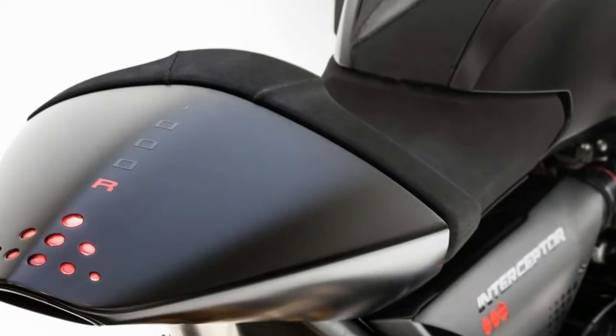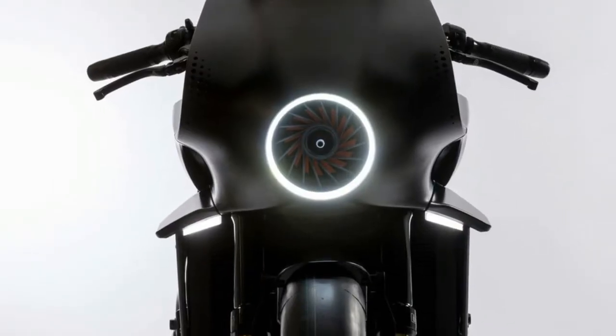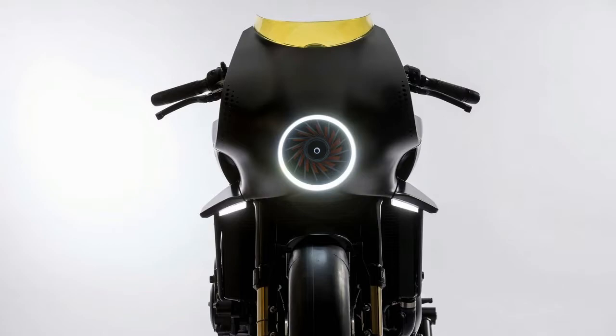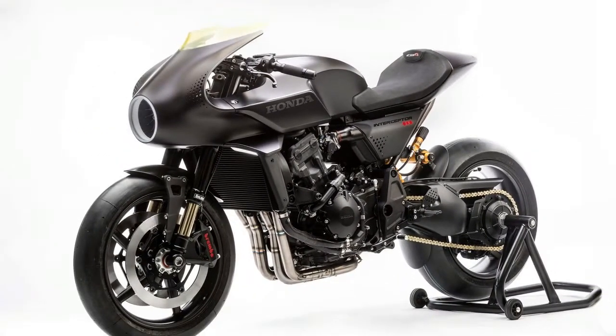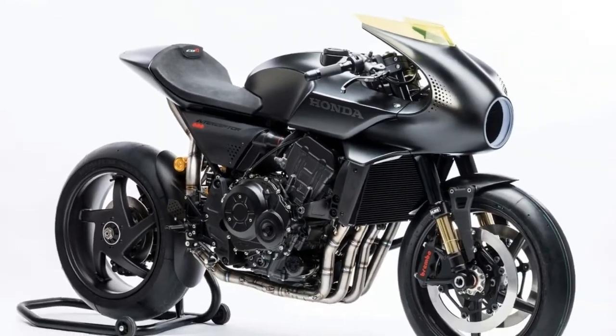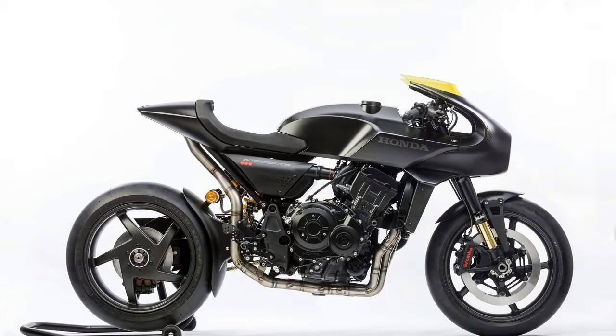According to Honda, the newest configuration concept adds an evocative sport endurance tone to the original design language of the CB4 concept, creating a new perspective in the world of the cafe racer on which the series is based. The bike's color scheme is total black, combining elegance and sportiness while leaving room for futuristic technology integrated into the flowing design lines.